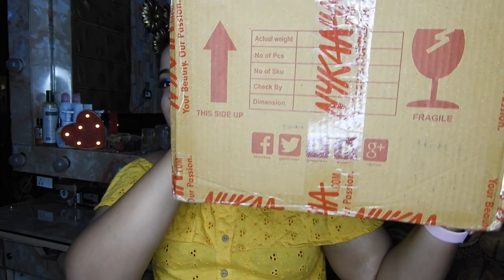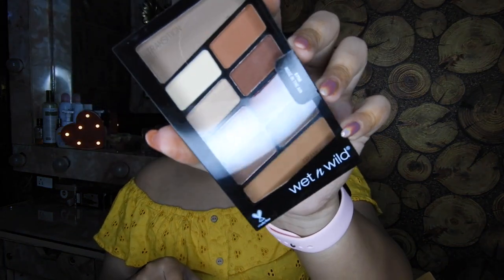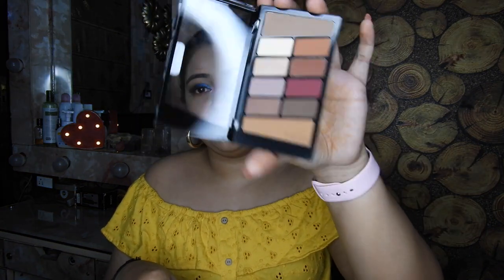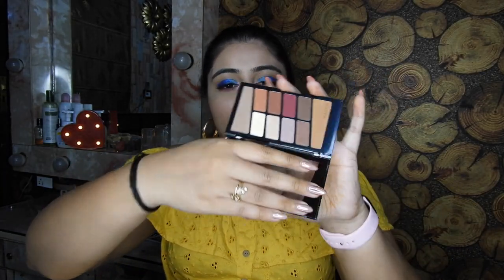So this is how the Nykaa carton looks like. I will be randomly picking up and showing you all the products. The first thing I picked up is this Wet n Wild eyeshadow palette. It was on my wish list for the longest time. It's in the shade Rosé in the Air. It is the perfect dupe for the Anastasia Modern Renaissance palette, and I don't own that palette, so I just thought of trying this one out. I will be doing a dedicated video on this palette.